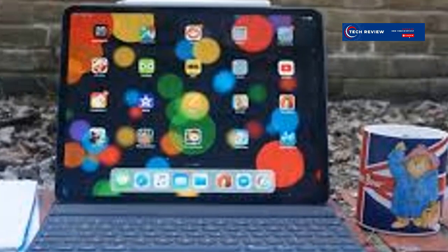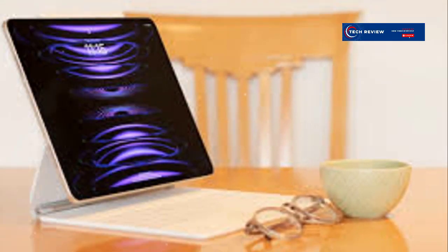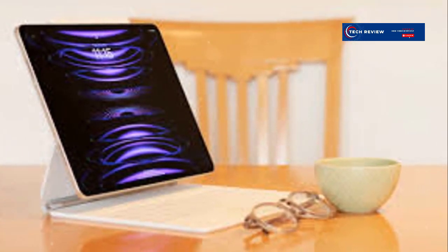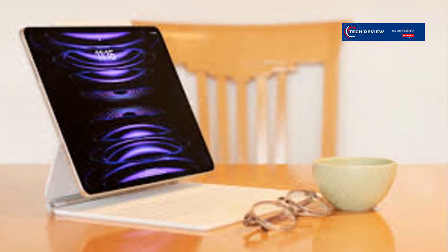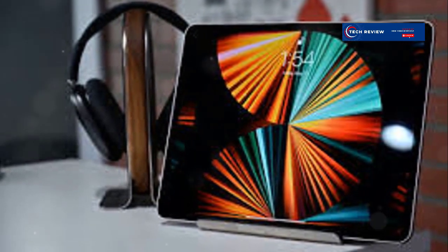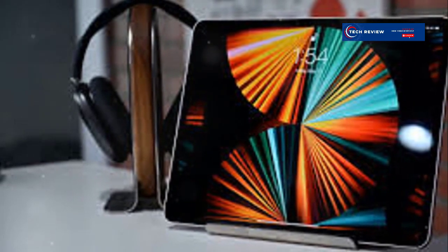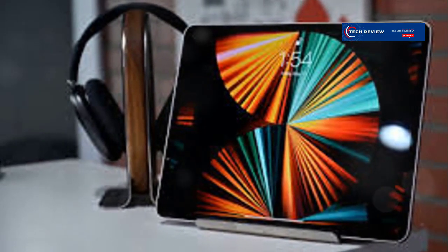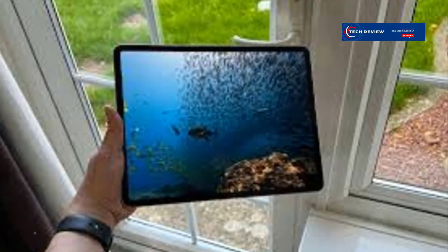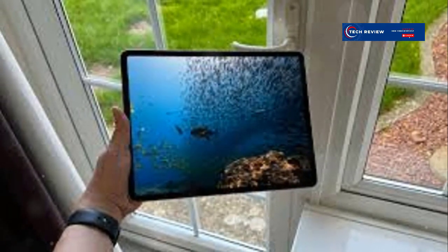Gamers will appreciate the ProMotion technology, which offers a 120Hz refresh rate for smoother gameplay. The front-facing TrueDepth camera supports Center Stage, which keeps you in frame during video calls, making it perfect for remote work and virtual meetings. The App Store offers a plethora of apps optimized for the iPad Pro, from productivity tools to creative software. With Thunderbolt support, you can connect external storage devices, monitors, and more, expanding its versatility. Multitasking is a breeze with features like Split View and Slide Over, allowing you to work on multiple apps simultaneously.